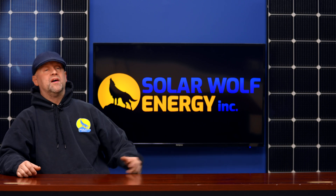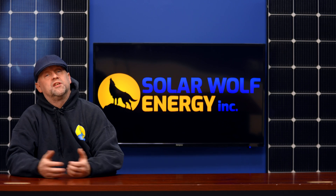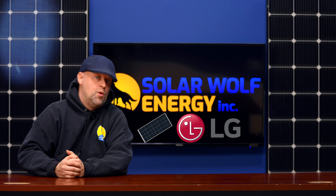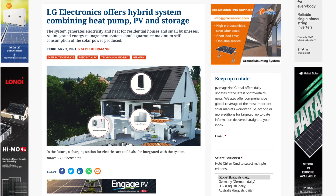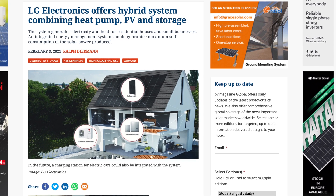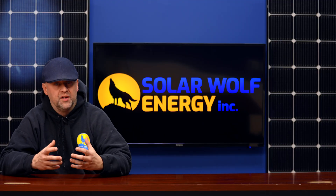Hey everyone, welcome back to the episode of Uncensored Solar TV, brought to you by my amazing team here at SolarWolf Energy. Today we're going to bring you a discussion of a company that's been in solar for quite a while — the company is LG. We're talking about them today because they're coming out with some news about an all-in-one energy storage, heat, electricity generating, and possibly an EV charging system that's all integrated.